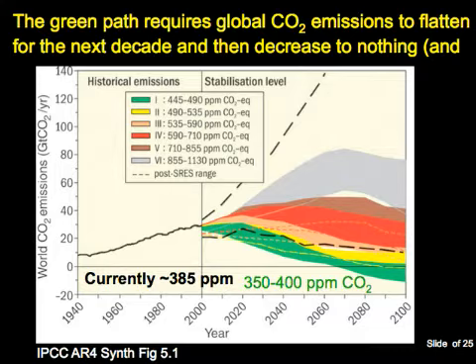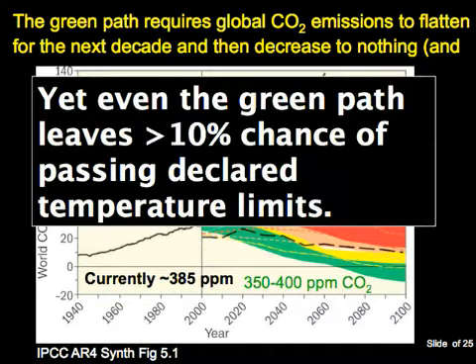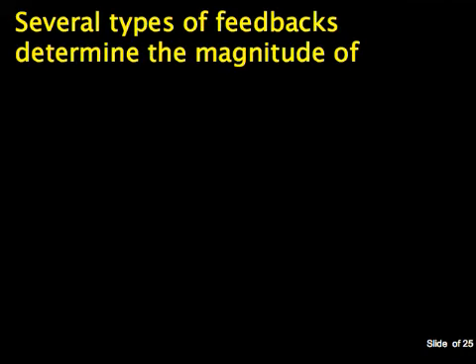There are two key things about that green path. One is that there's a short-term and a long-term challenge. We kind of know how we could hit that next decade goal, but it's not exactly clear how we would hit that 2050 goal. The second thing to notice is that even that very ambitious green path still leaves a non-negligible chance of temperature change exceeding official targets. Climate change is caused not by any one year's emissions but by the accumulation of greenhouse gases from 200 or more years worth of emissions.